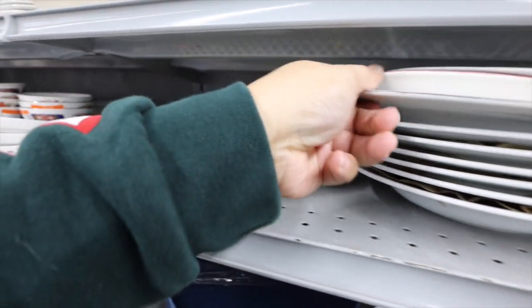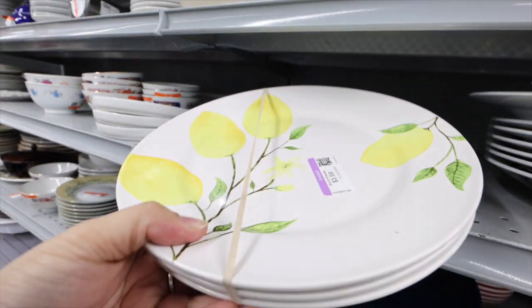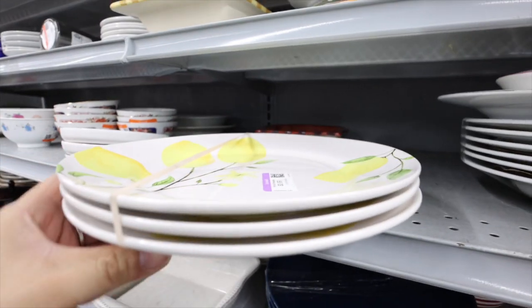I literally just used these plates the other day. These are the Surlatab lemon plates. I think purple is the color of the week, so these might be half off. If these are only going to be $1.50, I mean, I'm going to have to get them, right?